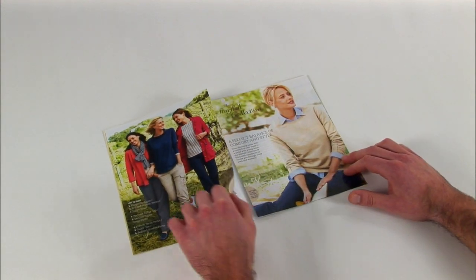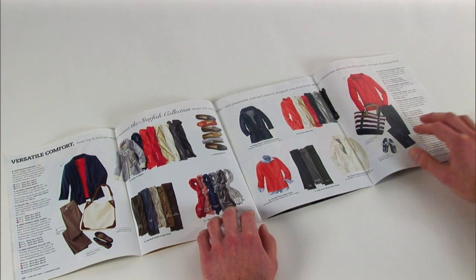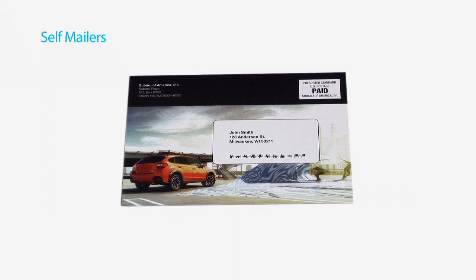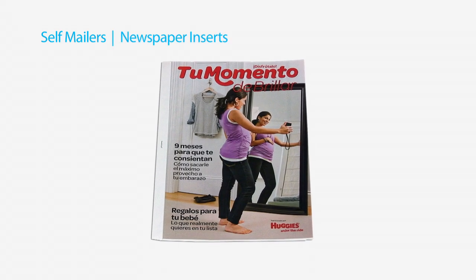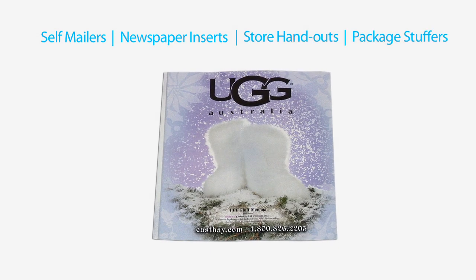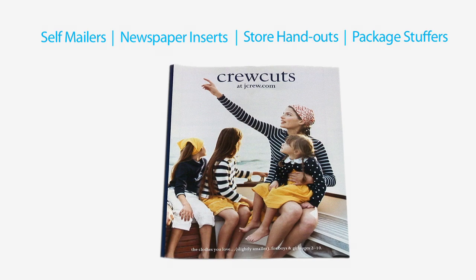By slightly modifying our production process, Quadalogs can also become great multiple-use pieces, such as self-mailers, newspaper inserts, store handouts, or package stuffers. We print the piece at one time and it can then be taken to market in several different ways to maximize your brand's interaction with your customers.